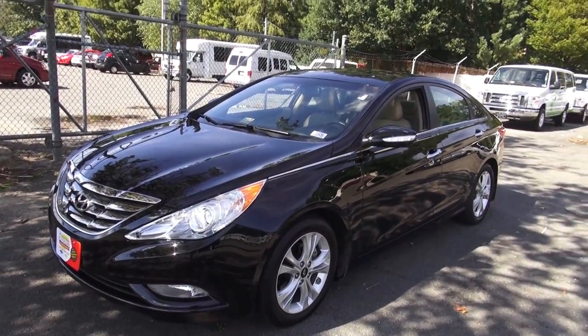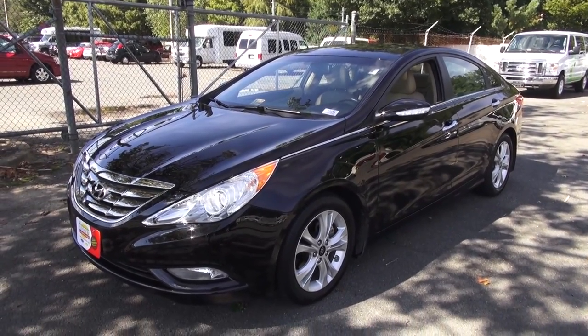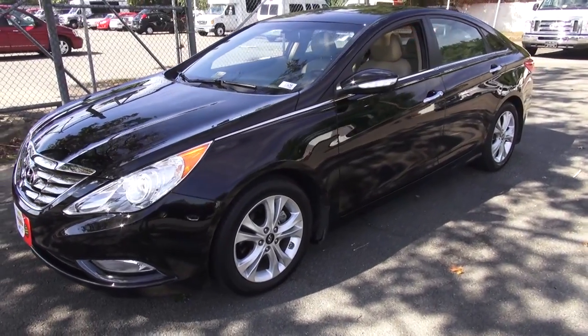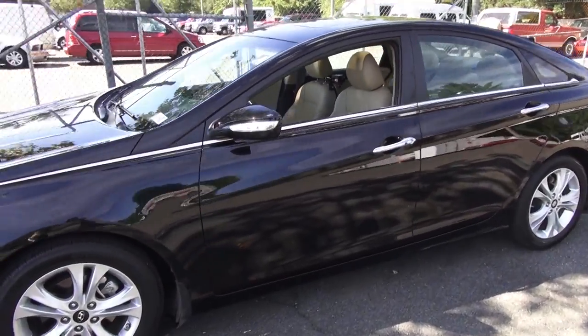This car just seems so curvy and feminine to me, and you do see a lot of women driving it — and it's a good choice, I'm not saying otherwise — but I feel like the guys tend to choose the Optima in terms of looks.